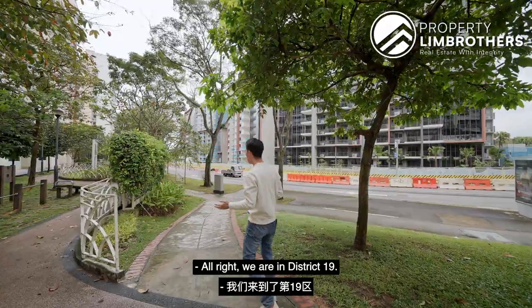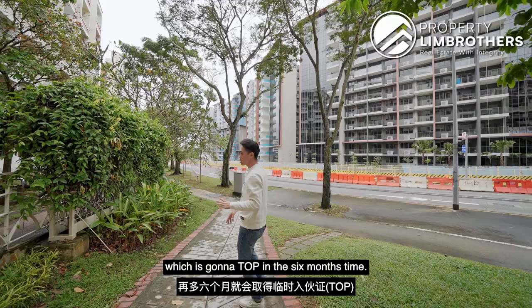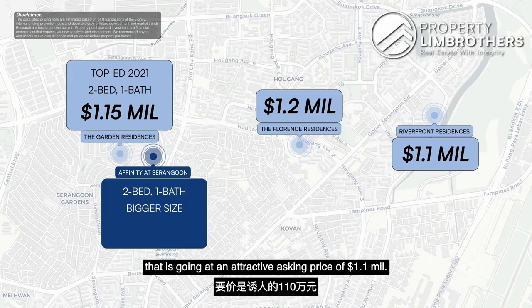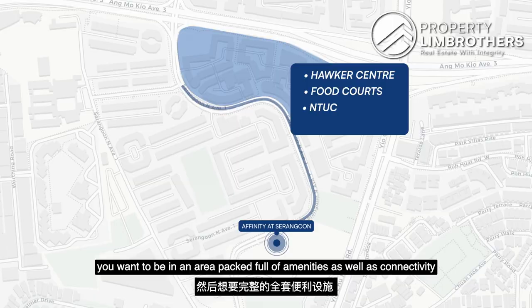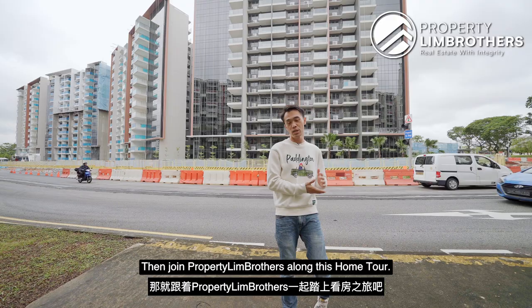We are in District 19, and today we're going to bring you to this project called Affinity at Serangoon, which is going to T.O.P. in about 6 months' time. We're going to show you this 2-bedroom unit at an attractive asking price of $1.1 million. If you want to enjoy the first-mover advantage, be the first to move in, and be in an area packed full of amenities and connectivity — just a short walking distance away is Serangoon North MRT station on the Cross Island Line. Join us on this home tour!